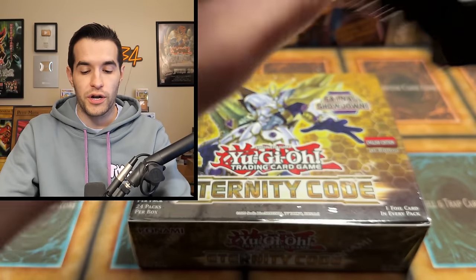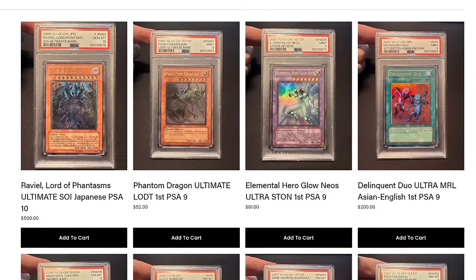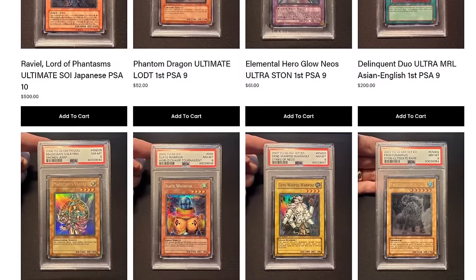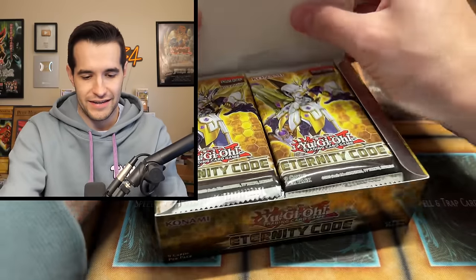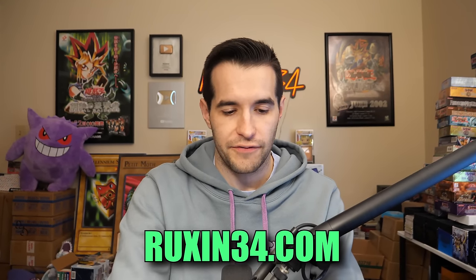Let's just crack into it. By the way, if you want to grab something to be opened in a video, I do have a few things available on Ruxom34.com. Even if you don't want something opened, you can buy stuff sealed, PSA cards, loose cards — I've been posting a lot of stuff there because it makes it a lot easier. I don't have to post it on Instagram and reply a million times to get somebody to actually pay for it. Just a much smoother process, and I really like using the website.